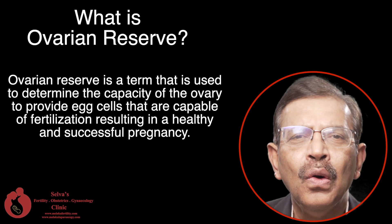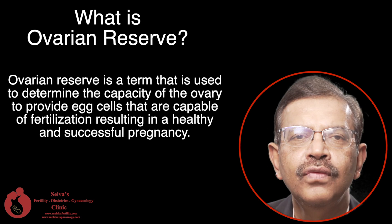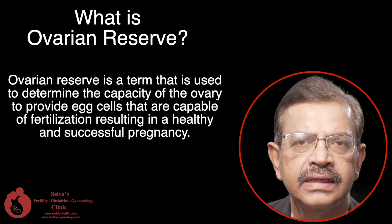Ovarian reserve is a term that is used to determine the capacity of the ovary to provide egg cells that are capable of fertilization, resulting in a healthy and successful pregnancy.